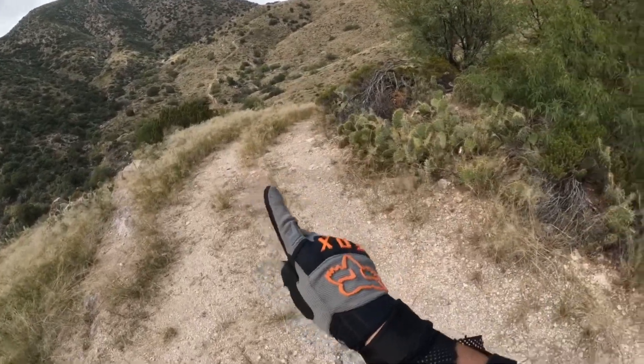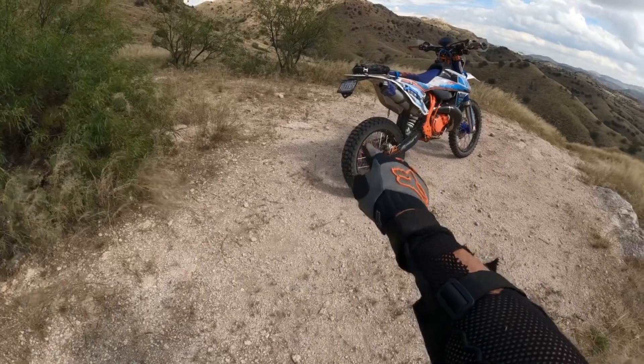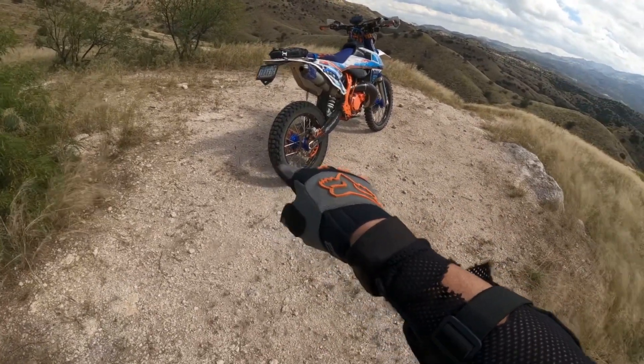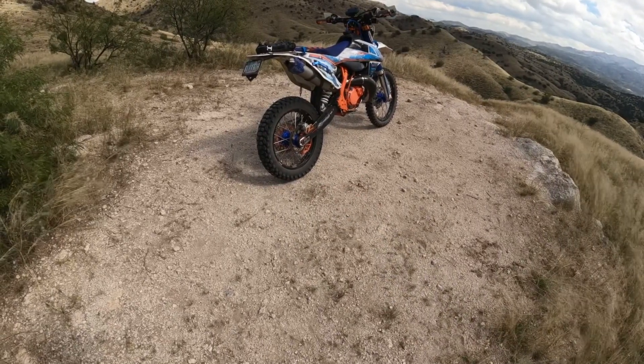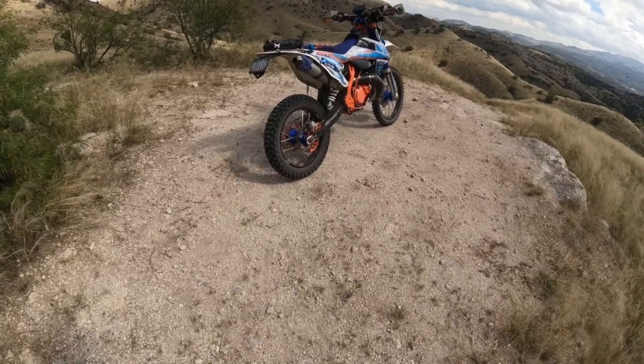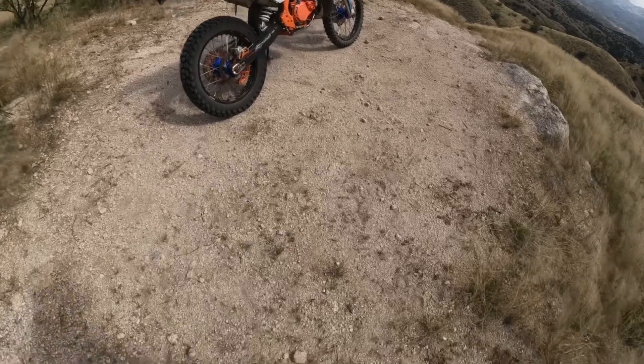I stopped here because I'm going to wait until I come out here with somebody else, so I have somebody with me. And secondly, when I get rid of this dual sport tire on the back and instead put a more knobby tire on there, because this thing is slick as ice out here in the really loose gravel-type terrain.